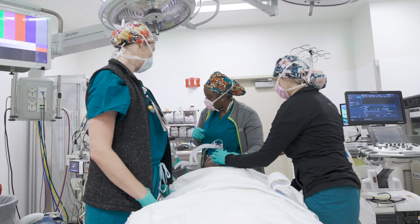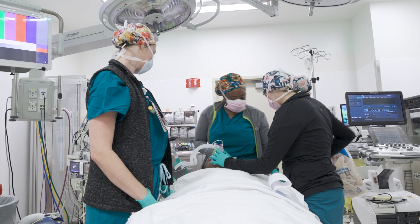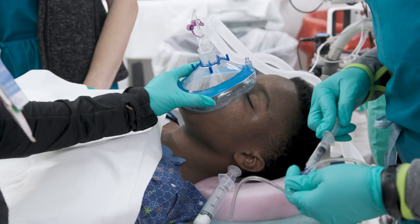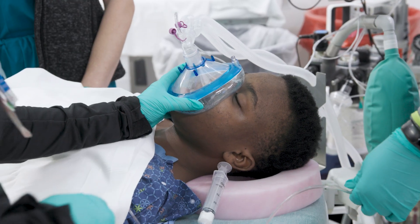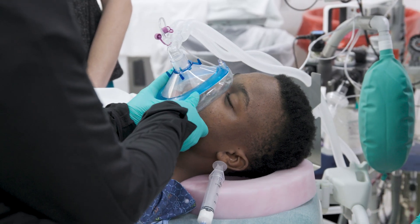Once the medicine starts working, your child will be fully asleep and won't feel or remember the procedure. The anesthesiology provider will be there the entire time to monitor everything closely and keep your child safe.